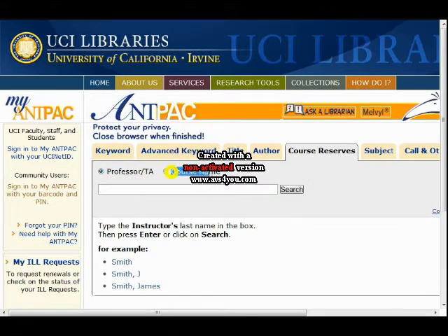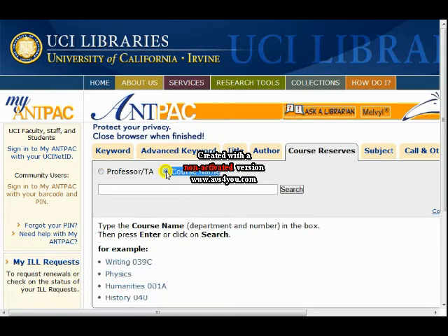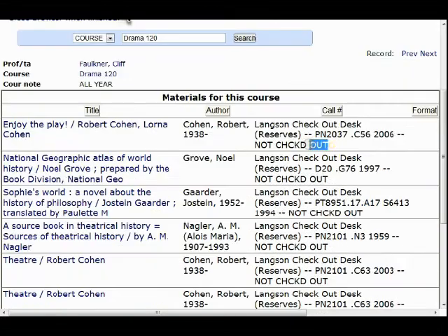To find a reserve, click on AntPak, then the Reserves tab, then type in either your teacher's name or the name of the class. After you find the name of the book you're looking for, make sure it is not checked out, then write down the call number and hand it to somebody at the reference desk.